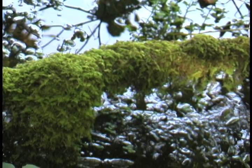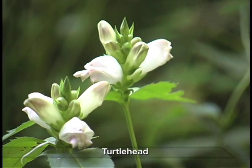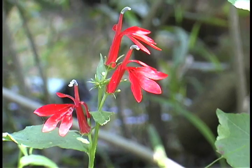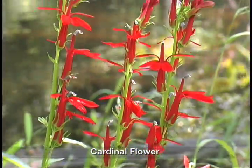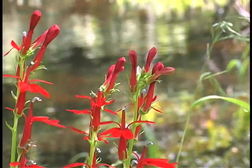Certain wildflowers, like these turtle heads, often used to accent suburban flower gardens, are native here. Cardinal flowers, also native in the upstate New York region, are among the first species to disappear when wetlands are disturbed for development. Here, they thrive.